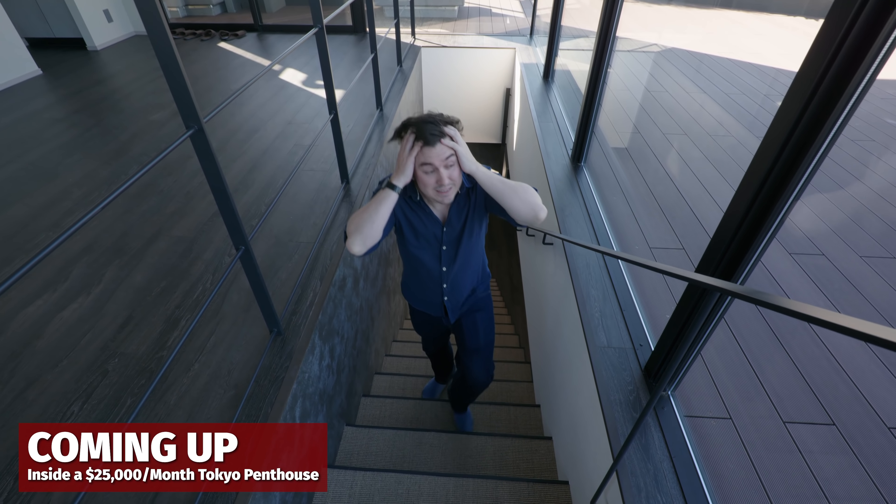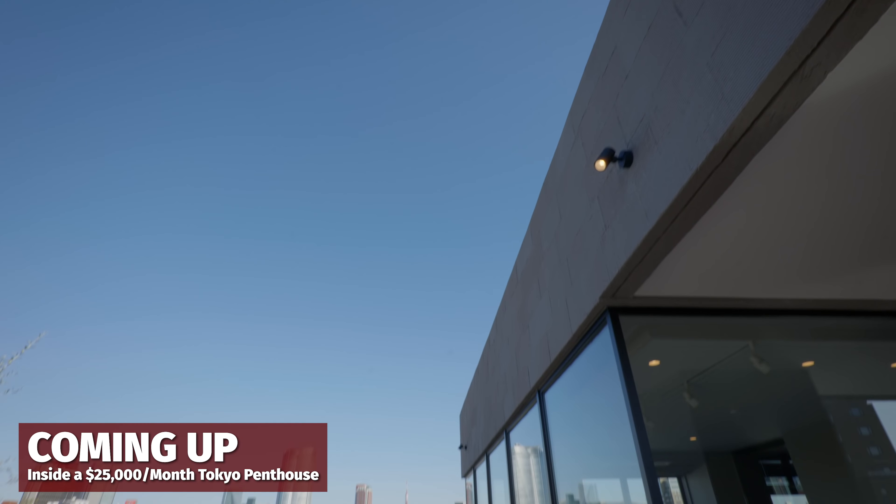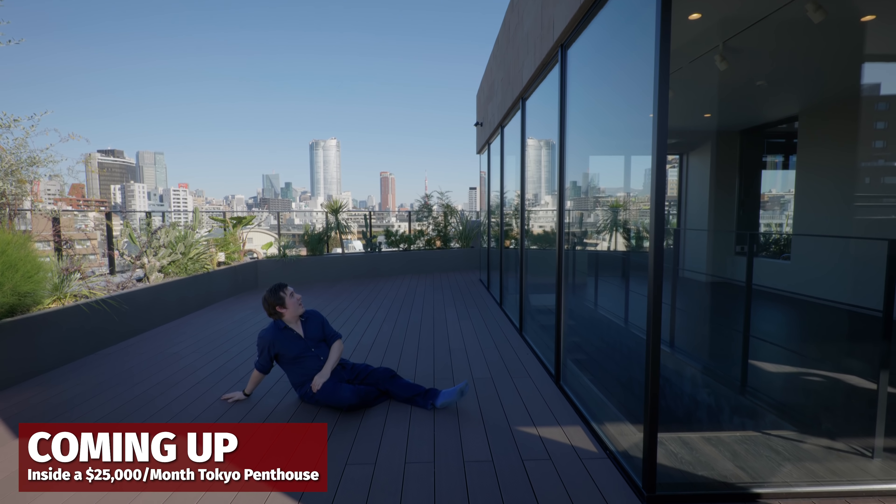If you had the money, would you pay? If money was of no object, yes — this apartment ticks every box you could possibly want it to tick.